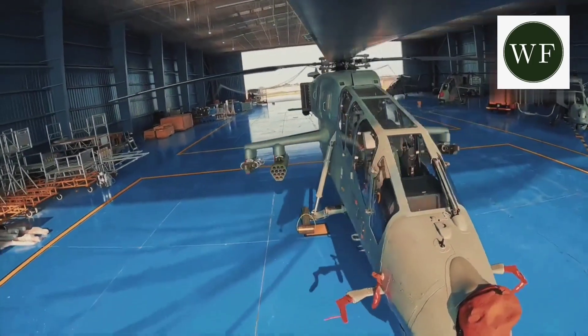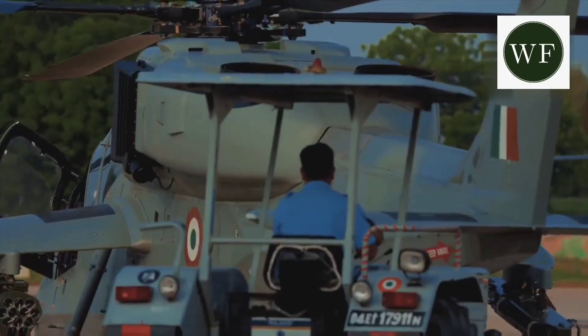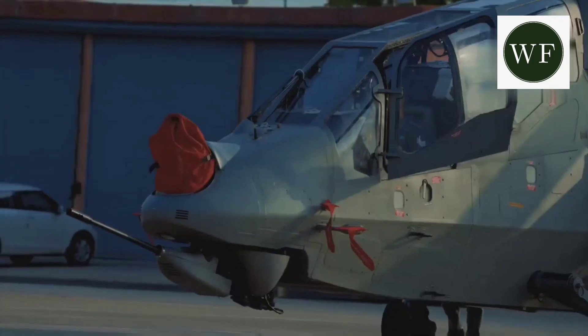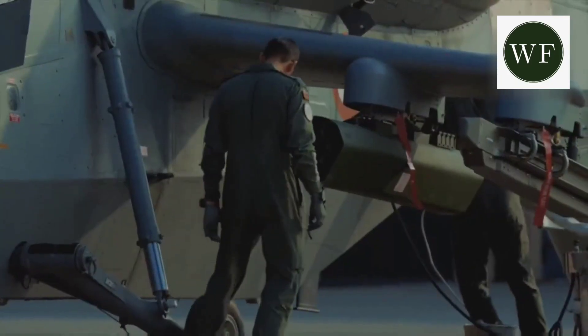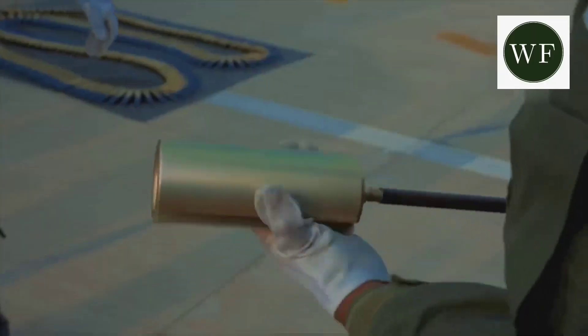The Prachand is equipped with an electro-optical pod consisting of a CCD camera, FLIR, Laser Range Finder (LRF), and Laser Designator (LD), giving the attack helicopter the ability to detect and acquire targets day or night.